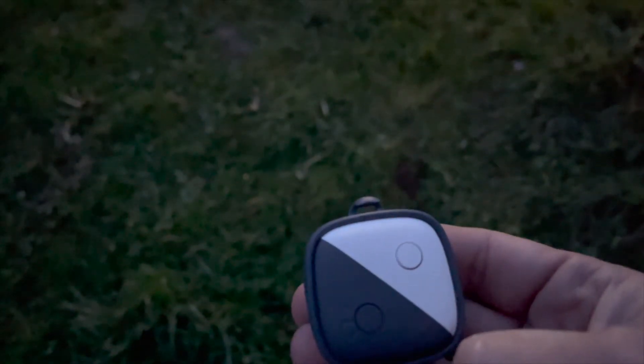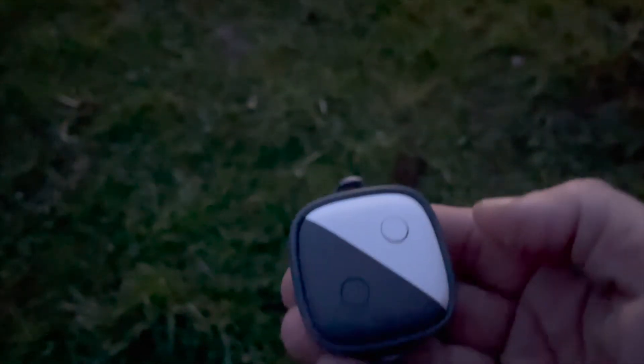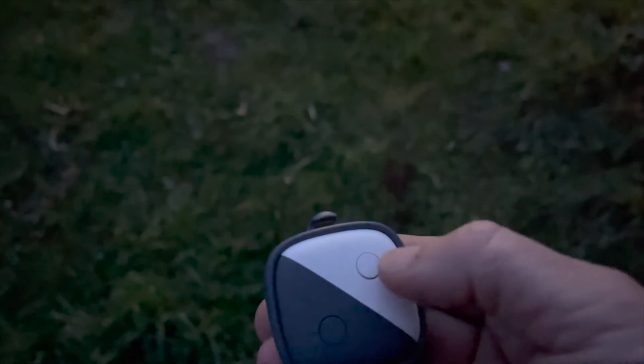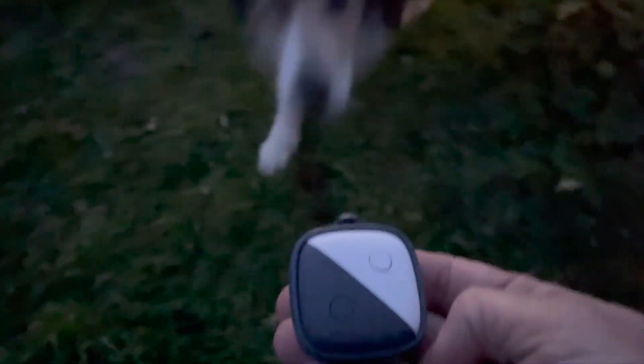It uses satellites to track your dog, and you can find your dog or call your dog via the controller. It has a button for lights and a button for sound. If you press it, the collar will either light up or it will play a sound.